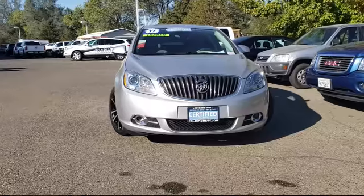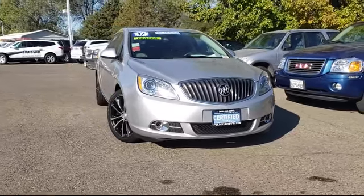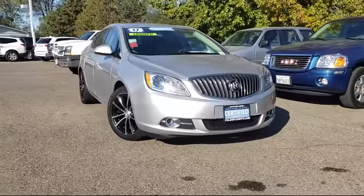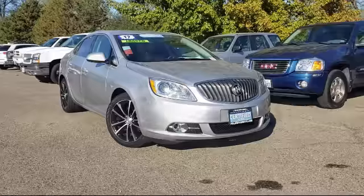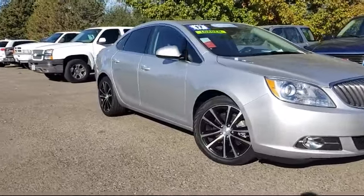Here's another example of a great Folsom Chevy vehicle. It comes equipped with a rear spoiler, premium audio system, Sirius XM satellite radio, heated front seats, and keyless entry.